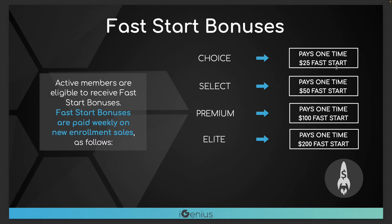The Choice membership pays $25, the Select pays $50, the Premium pays $100, and the Elite pays $200.